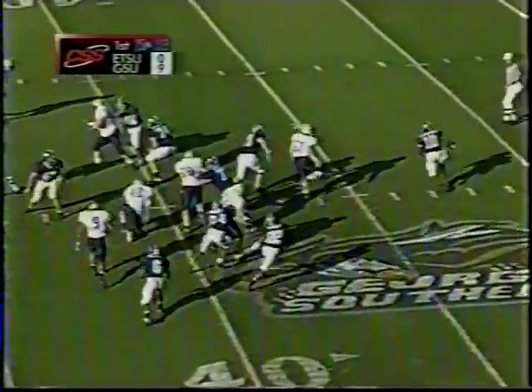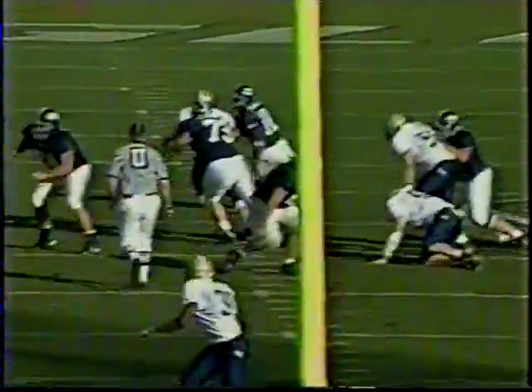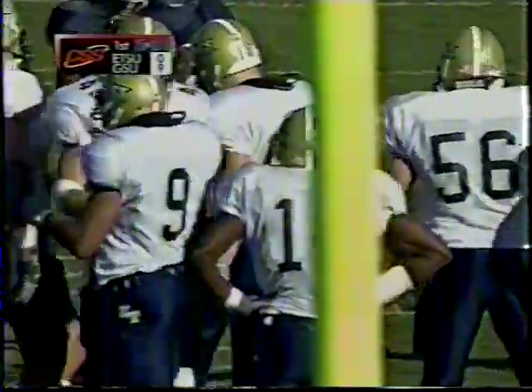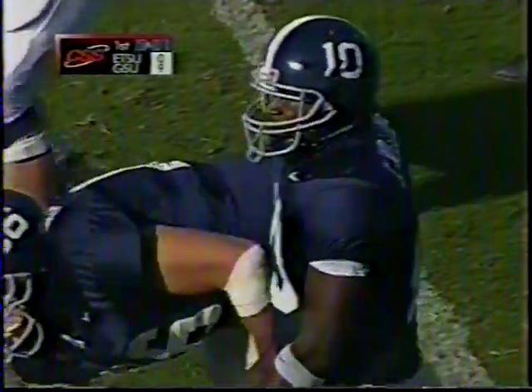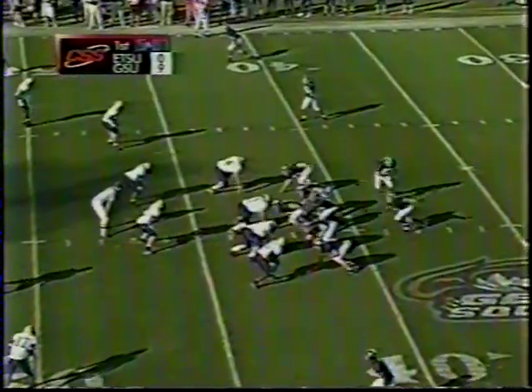Williams back to pass, looking now outside, throws across the middle — incomplete near the 47-yard line. Pass intended for Eric Irby. East Tennessee is looking to stop the ball here, and this is the same pass he completed twice last week for touchdowns against the Citadel. Georgia Southern throws the ball sparingly, however they are productive when they do. People have to play so far up to try to stop the different options they throw at you offensively.